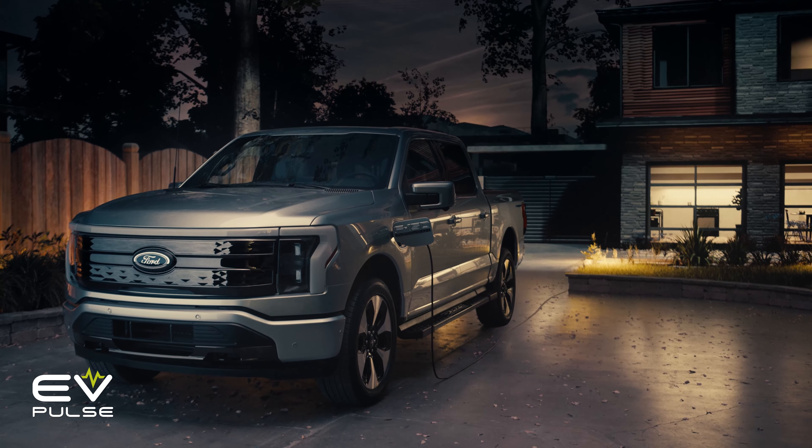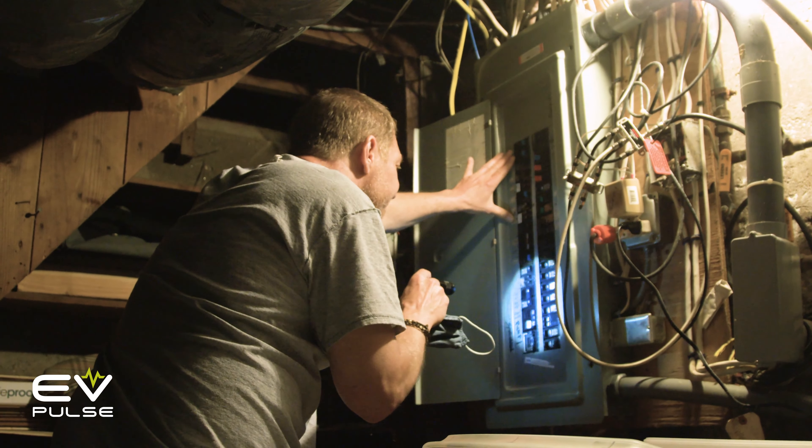Finally, battery longevity is a real concern. If your vehicle is constantly running your household or sending power back to the grid, those charge and discharge cycles will degrade the pack over time. That's a fact. But I wouldn't worry too much about this if you only plan on using bi-directional charging as a generator replacement — I mean, how often does the power really go out? Still, it is something to think about.